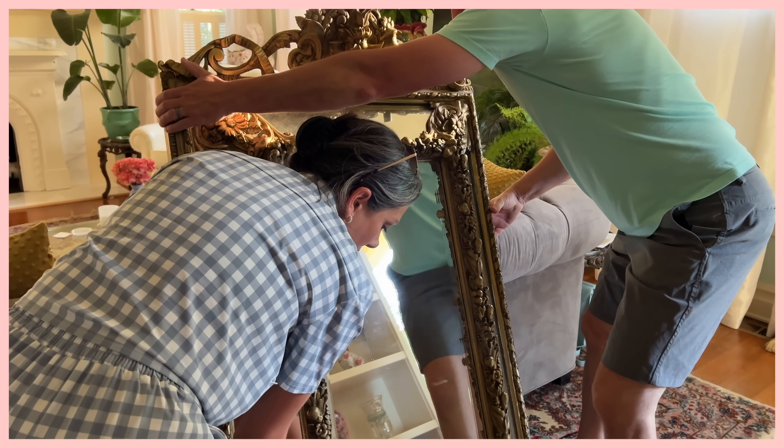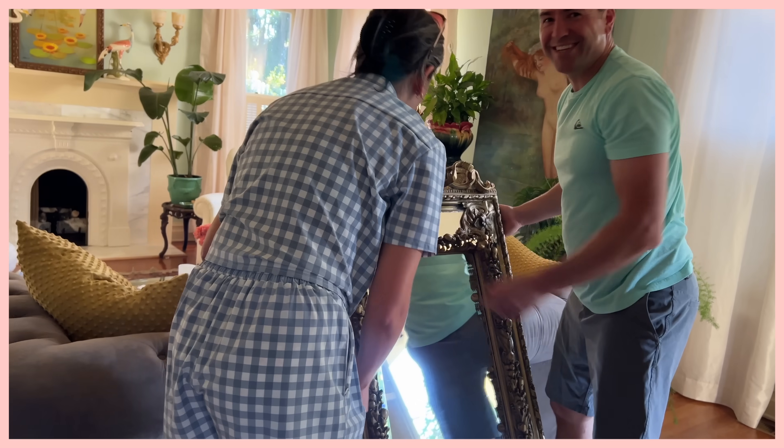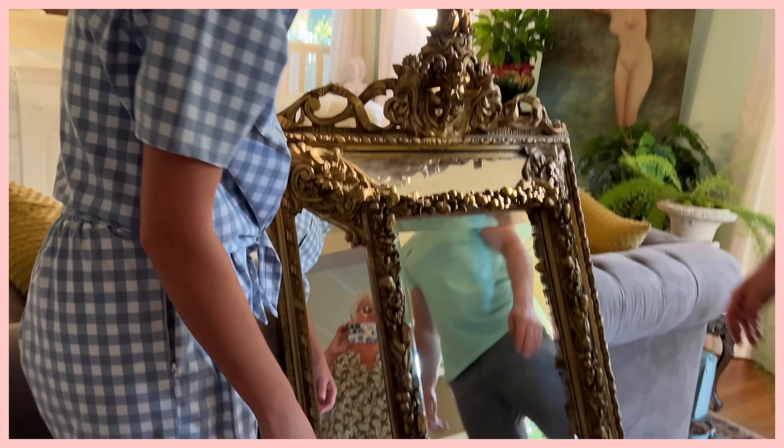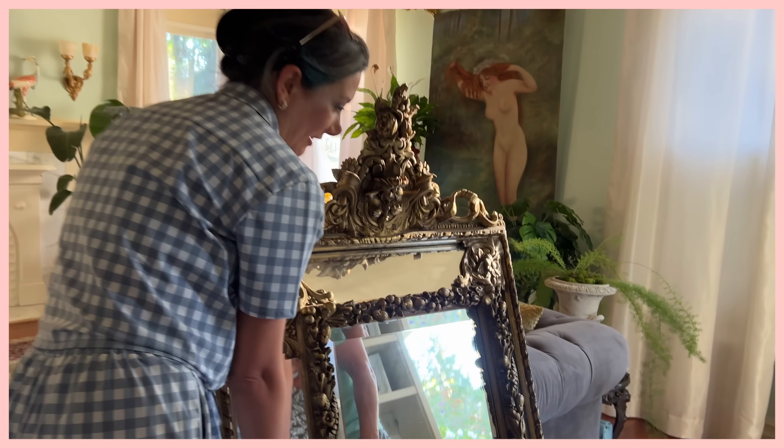That sucker's heavy. Yeah. It says the lady who didn't ever have to carry it. Yeah. I've seen it. I just spot things. I don't have to carry. Oh, that looks really heavy.